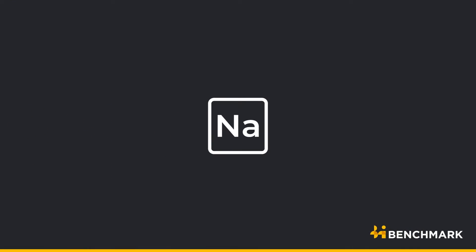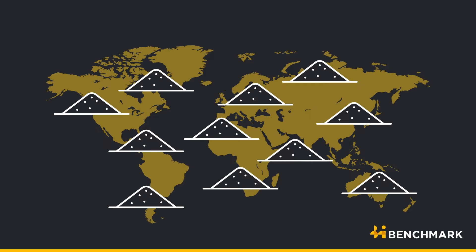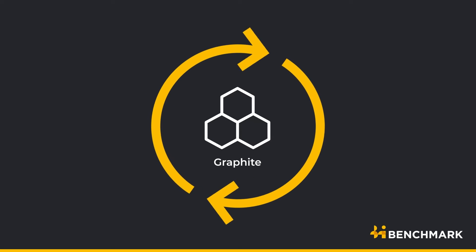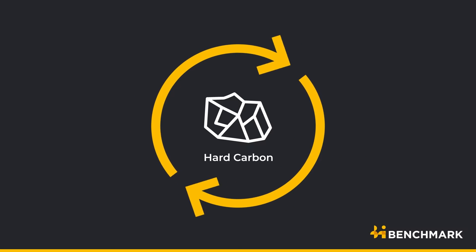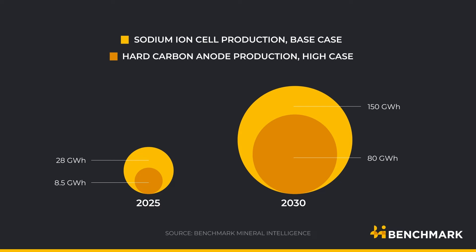Sodium-ion batteries rely on sodium, which is sourced from soda ash, a globally abundant resource. They also substitute graphite for different carbon materials such as hard carbon. But the supply chain needs to be scaled up, especially for the anode.